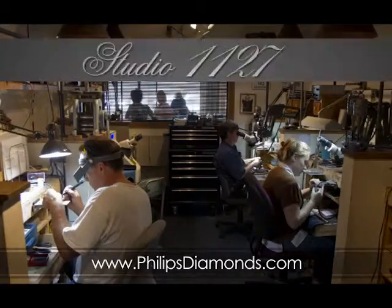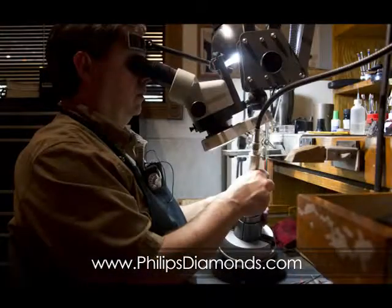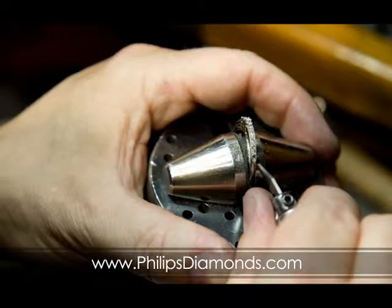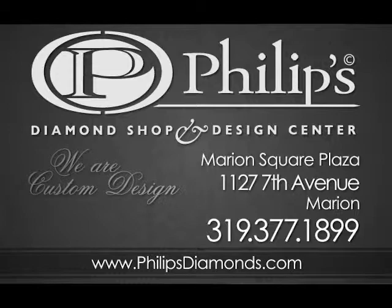Studio 1127, our state-of-the-art design center, is where we create and manufacture your custom design. Every step from milling to casting to finishing is done in-house, so you can be involved throughout the entire process. Bring your dreams to life at Phillips Diamond Shop and Design Center, Marion Square Plaza, Marion.